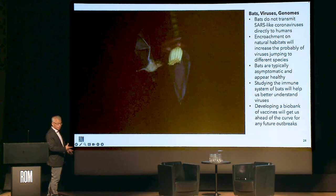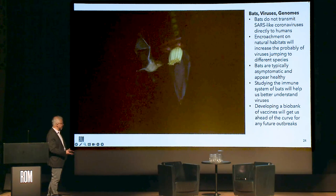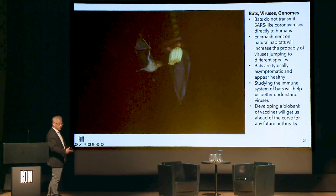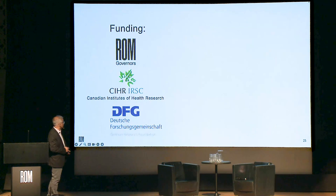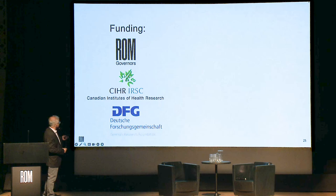We had a lot of help from each of our three institutions. The major funding for my fieldwork came from the ROM Governors here at the museum. A lot of the funding for Connor's virus work came from the Canadian Institutes of Health Research, and Michael's genomics lab got primary funding from the German Research Foundation. Thank you very much for listening.